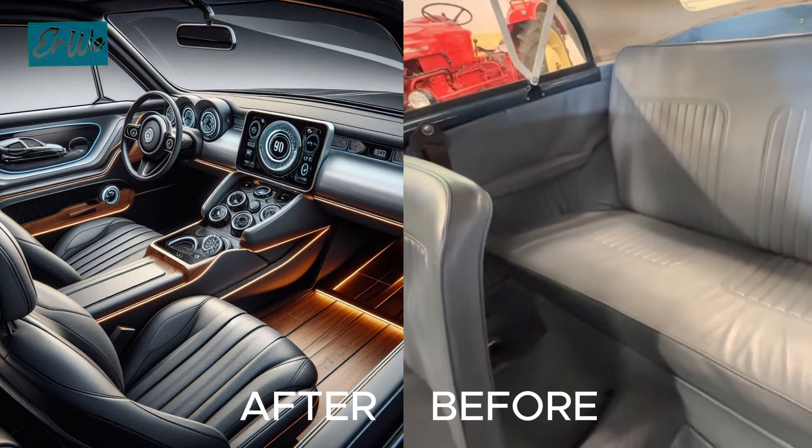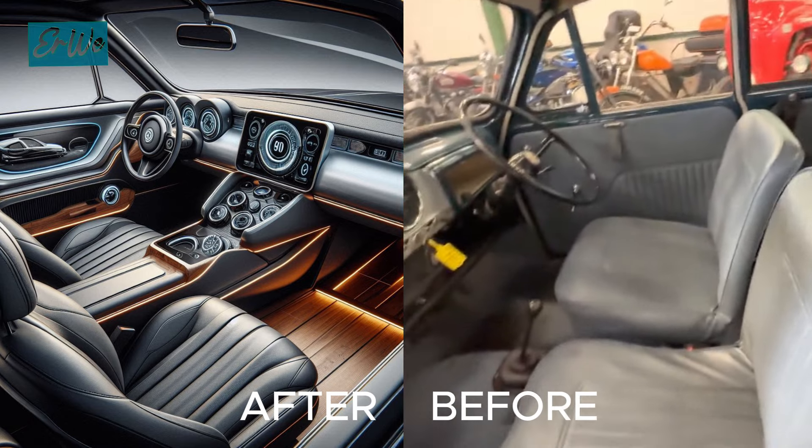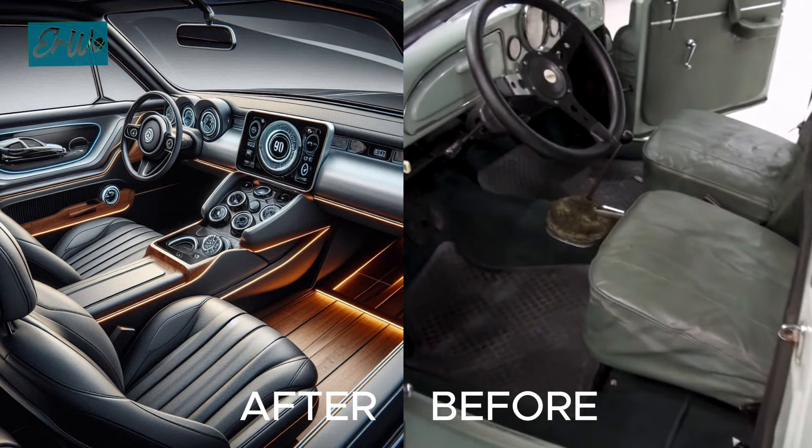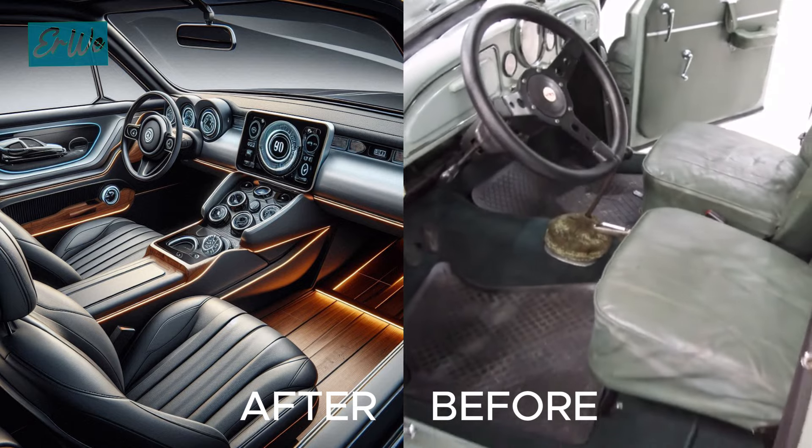In the interior, however, there are many changes. The interior is designed to be very modern even though it adopts a classic design, and the features are also more modern and luxurious.